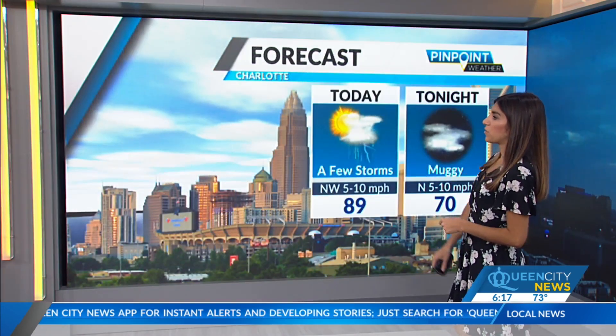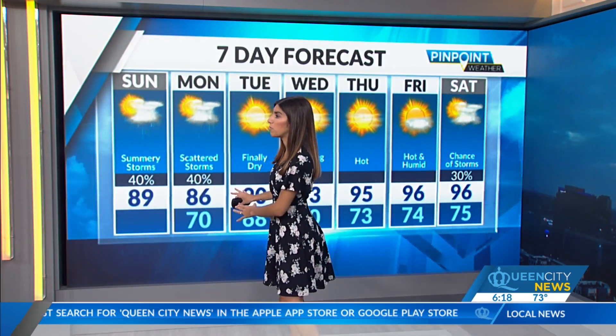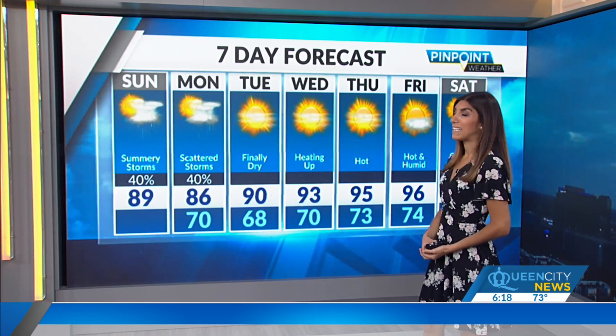It's a trade-off: we lose the storm chances but the heat gets more extreme. A few storms are possible today with temperatures in the middle and upper 80s. It is muggy overnight and we'll keep scattered showers and storms on Monday as our front works on coming through. Finally dry with some seasonal heat by Tuesday and even a little of Wednesday, but temperatures do start to crank by the end of the week — highs in the middle 90s, getting hot and humid.